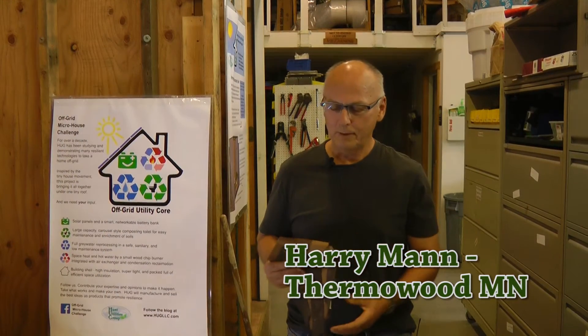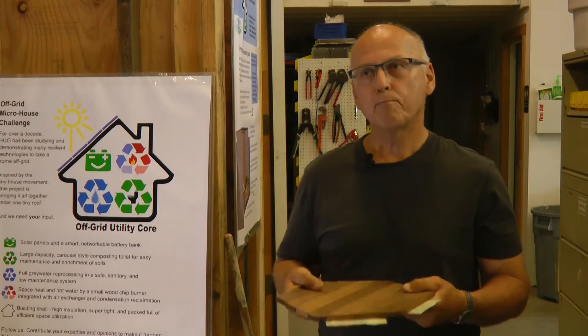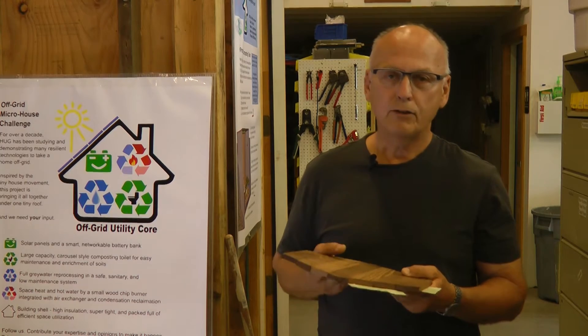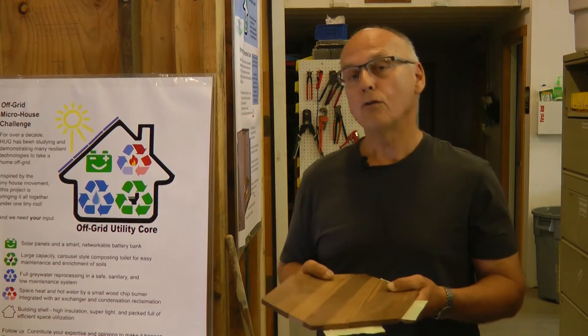Hi, I'm Harry Mann from Minnesota Thermal Wood. We're going to be creating a brand new product for the marketplace — a thermalized flooring product that is unique in that it's designed to function indoors and outdoors.